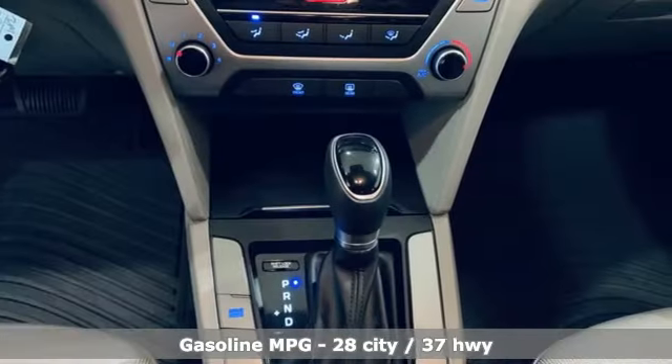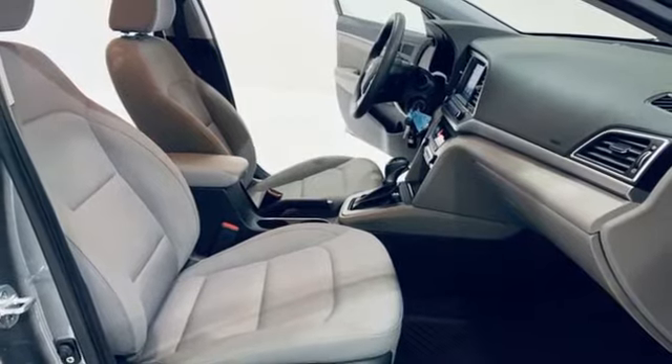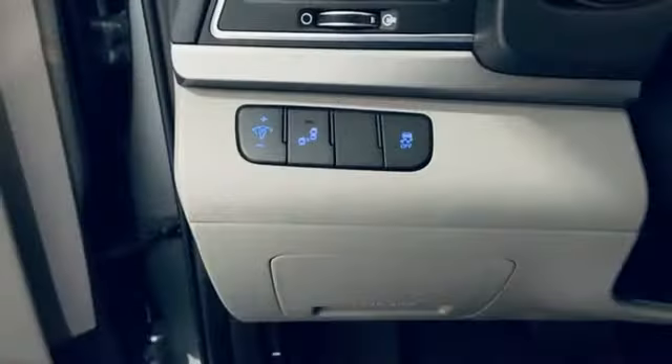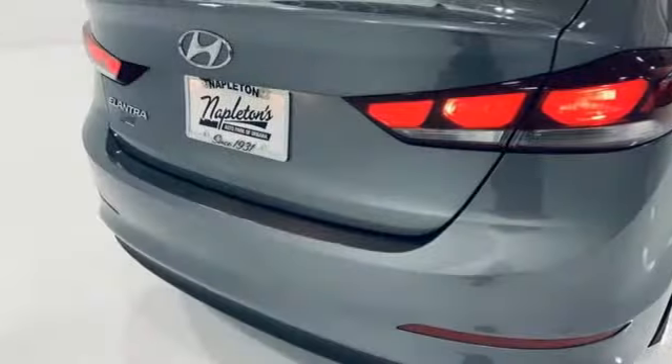Streaming audio, wireless phone connectivity, manual tilting steering column, USB port, manual telescoping steering column, inline 4-cylinder engine, aluminum wheels, gas pressurized shocks and automatic transmission.